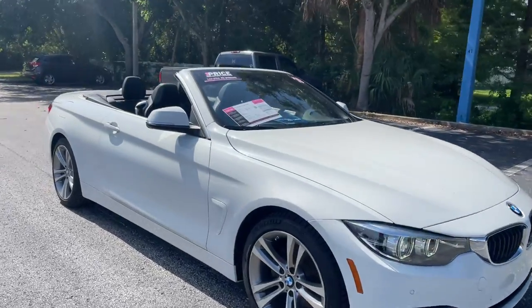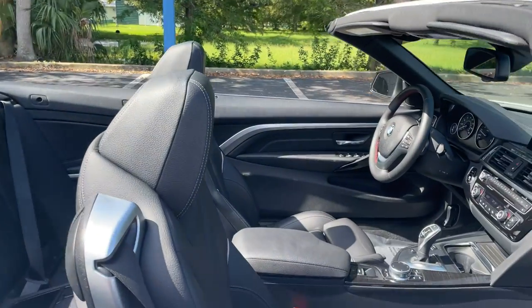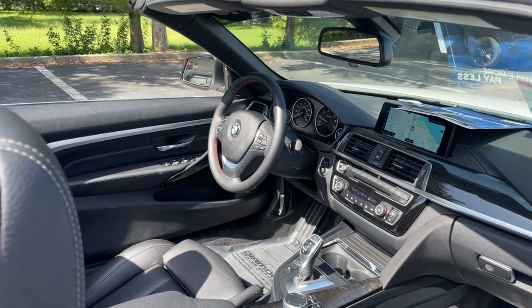This is a 2018 BMW 430i convertible, white over black leather interior, dual power seats, power windows, locks and mirrors.